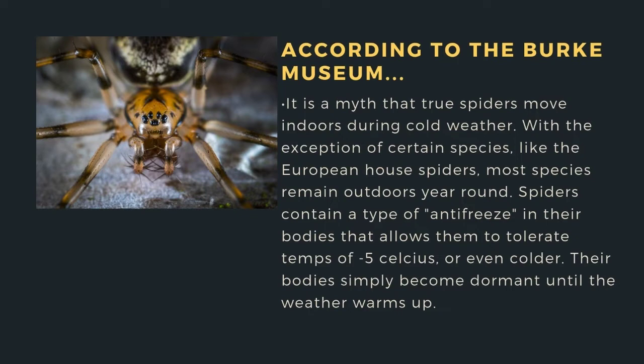With the exception of certain species like the European house spider, most species remain outdoors year-round. Spiders contain a type of antifreeze in their bodies that allows them to tolerate temperatures of minus five Celsius or even colder, and their bodies simply become dormant until the weather warms up.